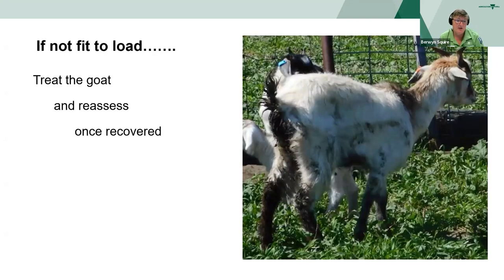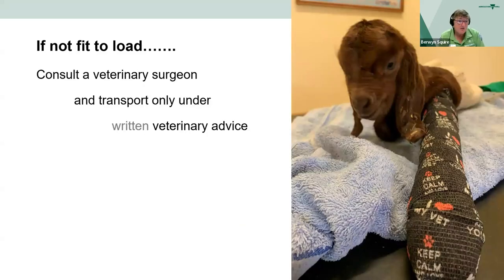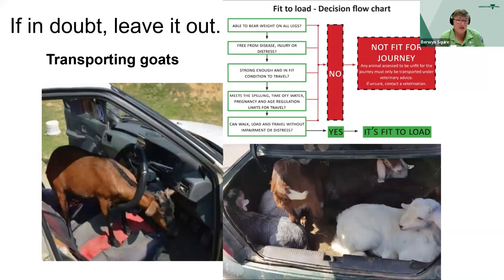So if it's not fit to load, what can you do? Once you treat the animal you can then reassess it once it has recovered, and then it may be fit to load. If it's not fit to load, consult a veterinary surgeon and transport under veterinary advice - for some areas this does need to be written. But if in doubt, leave it out. If your vet cannot come to your property, do you have the means to transport the goat safely to the vet?